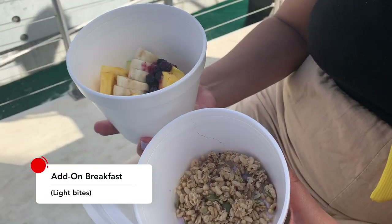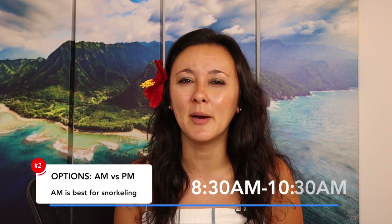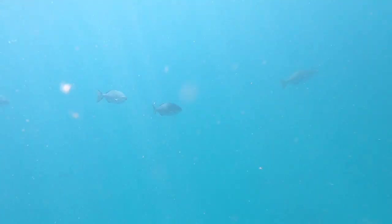They also have an option to add on breakfast. If you are not a morning person, I would definitely say add on the breakfast — they have a couple of different menu options. The boat runs twice a day: an 8:30 morning tour and an afternoon sail. We did the morning sail, 8:30 to 10:30, two hours on the boat. If you're looking for good visibility to see turtles, the morning cruise is the one to do. If you want something in the afternoon and snorkeling isn't your main focus, there's an afternoon cruise as well. This boat also offers day sails, sunset sails, and other options, but this video focuses on their snorkel cruise.